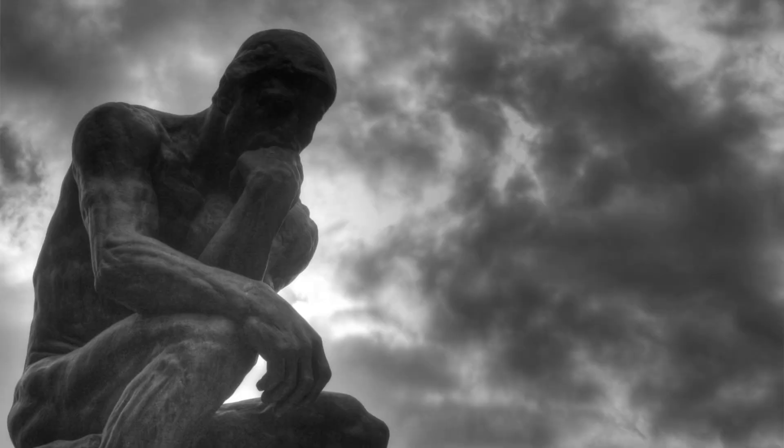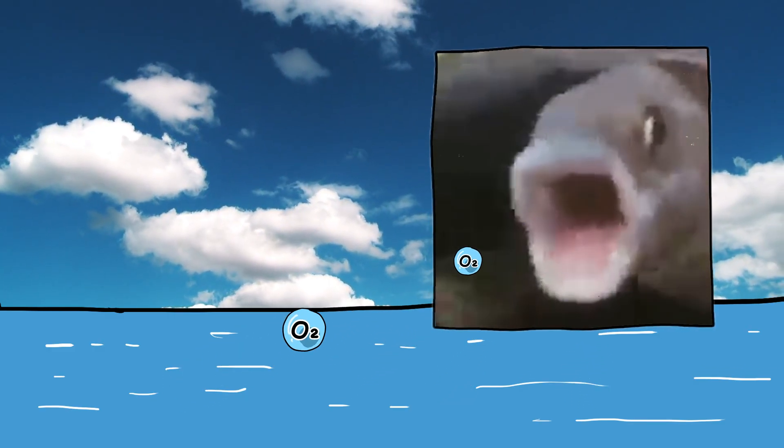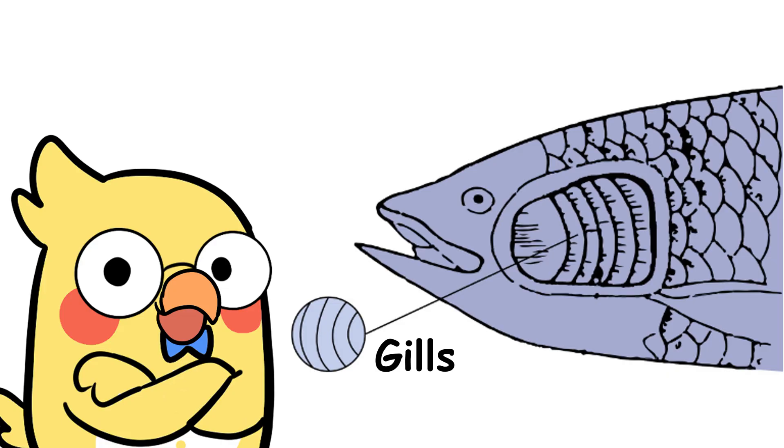When people hear that fish breathe underwater, they sometimes picture fish sucking in water the way we suck in air and somehow absorbing oxygen directly into their bodies. But that is not quite right. Fish are not pulling oxygen out of the H2O molecules themselves — that would be impossible with just biology. You would need industrial machines to split water molecules. Instead, fish use gills to grab oxygen gas that is already dissolved in the water.